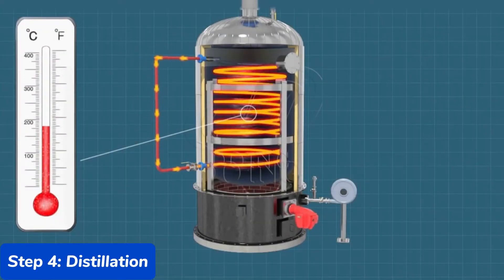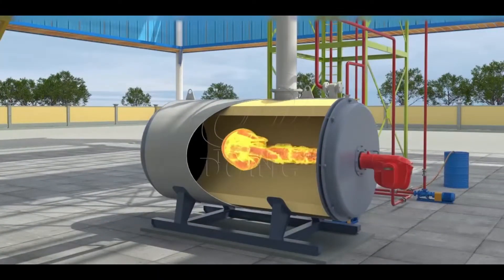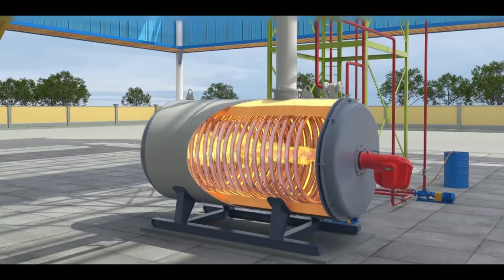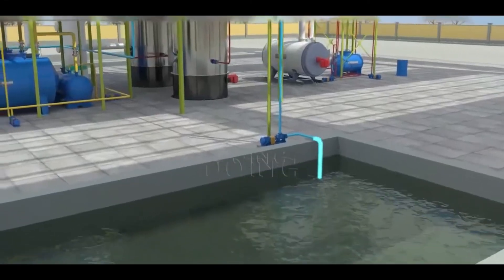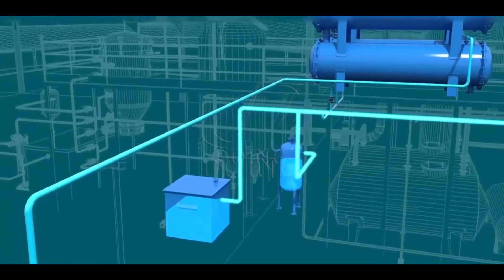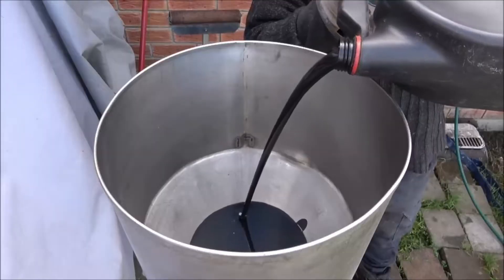Step 4: Distillation. After dehydration, the oil undergoes distillation, a process that separates its components based on boiling points. Distillation involves heating the oil in a vacuum distillation tower, where different fractions evaporate at different temperatures. The lighter fractions, such as gasoline and diesel, are collected at the top of the tower, while heavier fractions remain at the bottom. Distillation also helps remove any remaining contaminants such as solvents or antifreeze. Studies show that this process can recover up to 85% of the base oil from used motor oil.